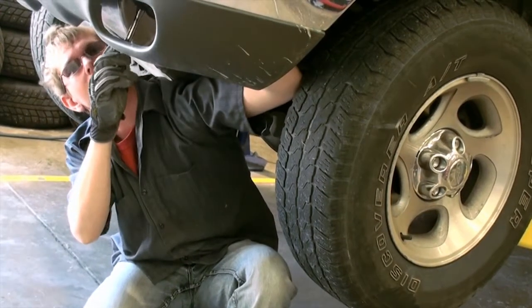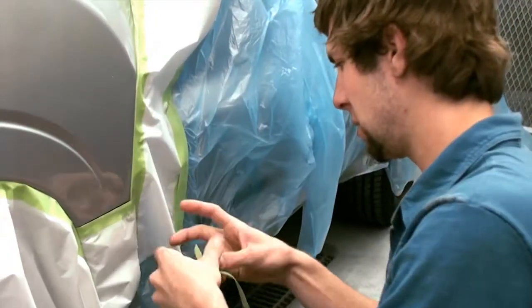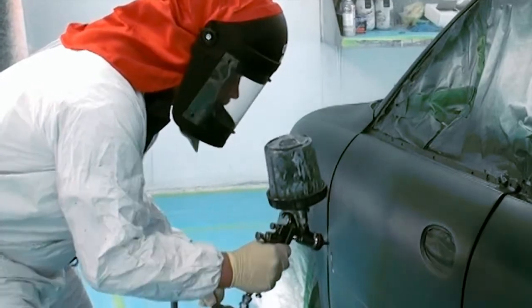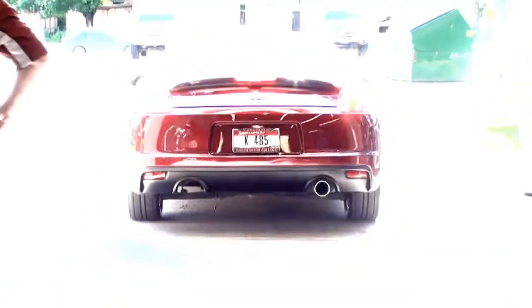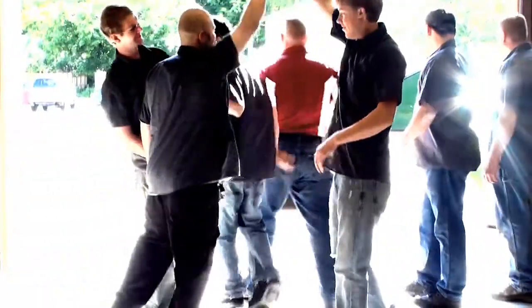You'll be working with cars, transforming crushed metal into something beautiful, and taking pride in your craft as a collision repair technician. If this sounds like something you'd like to pursue, North Idaho College can make it happen. Contact the NIC admissions office soon — this program fills quickly. It's a great investment in your future.